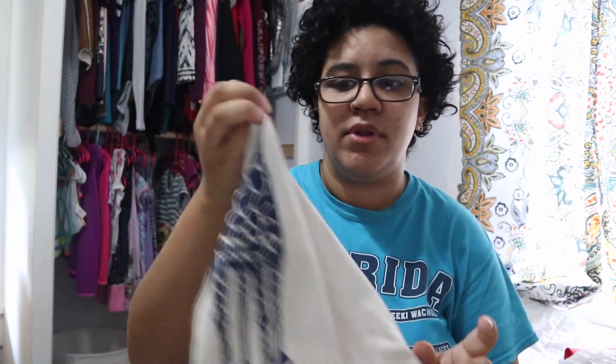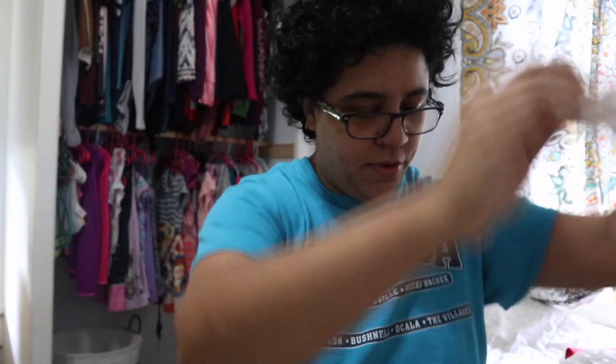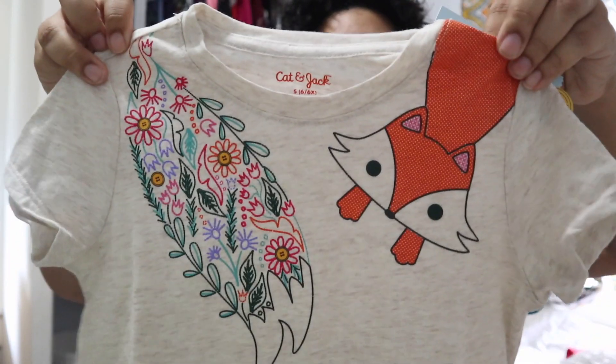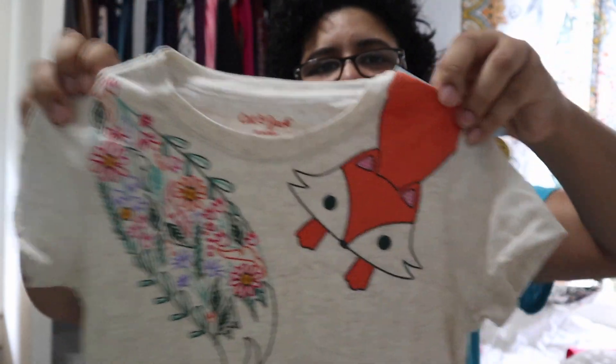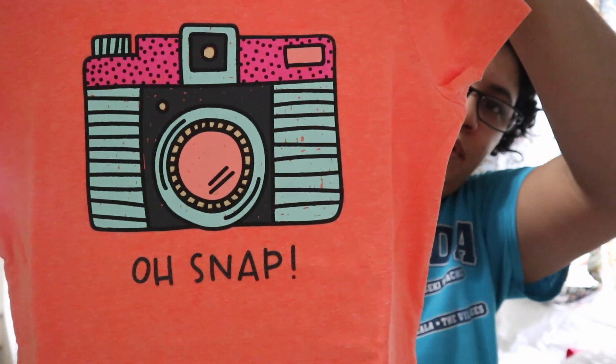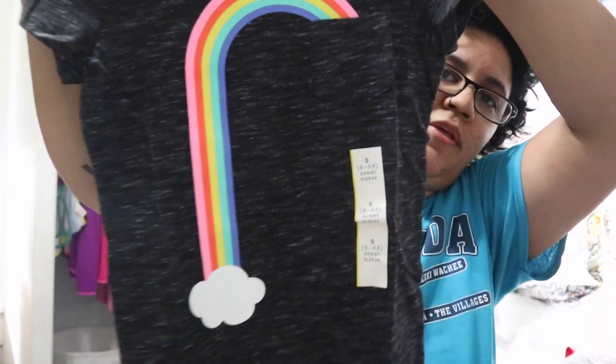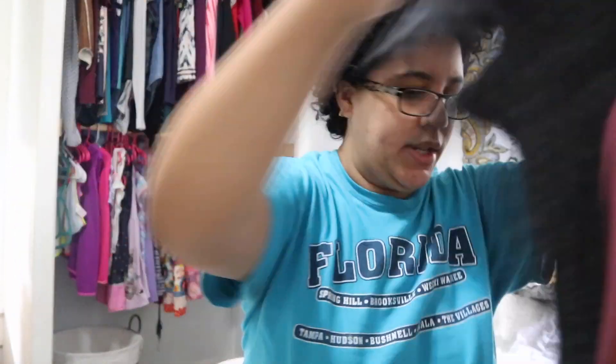We always buy from Target because the quality is really good — that cotton really holds up. Here's a giraffe, super cute, and the matching one for that would be this fox one. And then here's one — a little moon with some headphones on, that was cute too. Then there's a rainbow and two gray ones.